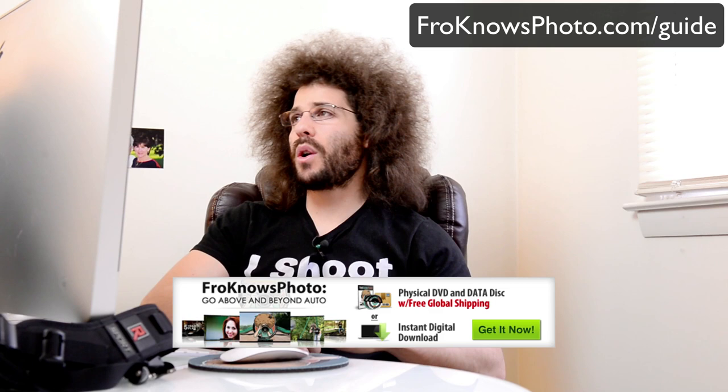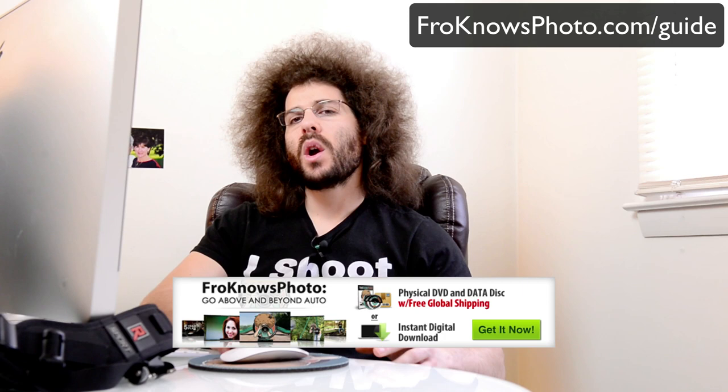Thank you guys for watching. If you'd like to pick up an I Shoot RAW t-shirt you can do so at store.froknowsphoto.com — there are t-shirts, hats, hoodies, lens cloths, and everything else. And one last time: if you haven't signed up for the email list, please do that — you'll get a free ebook on capturing motion in low light situations. The Fro Knows Photo beginner guide is a great tool if you're looking to get out of auto. It's a three-hour video guide available as an instant download or on DVD with free shipping anywhere in the world.